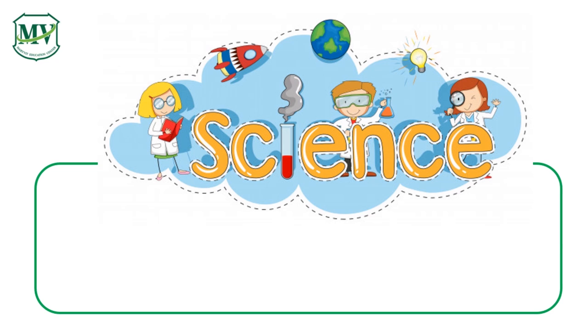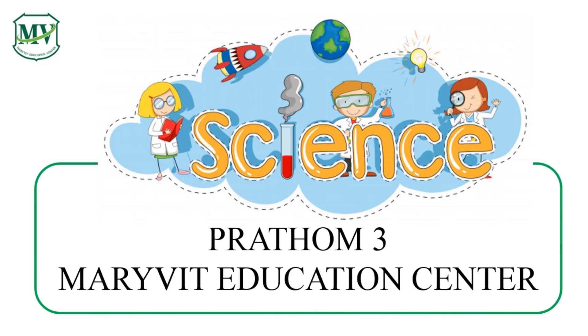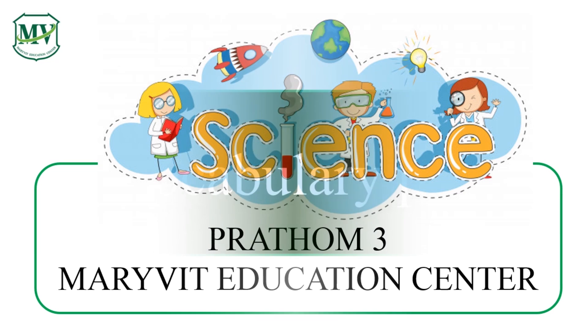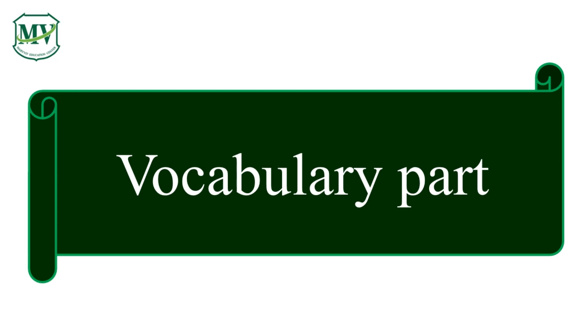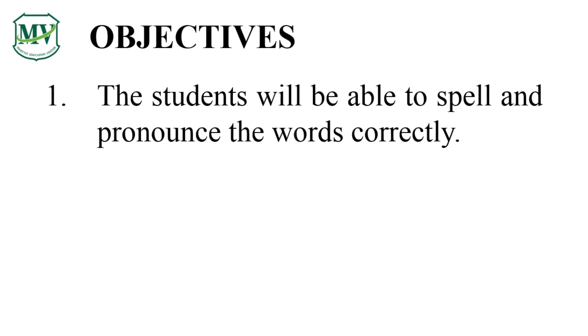Good morning everyone. Welcome to Science for Young Minds with Marivit Education Center. This series is for Patron 3. Let's learn some vocabulary words. You will learn how to spell and pronounce some vocabulary words. Here are some important words for this lesson.